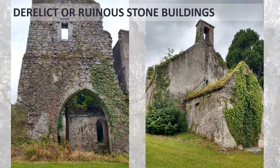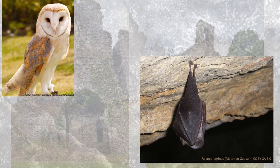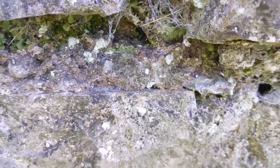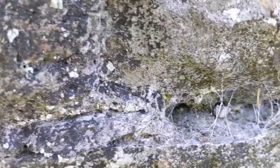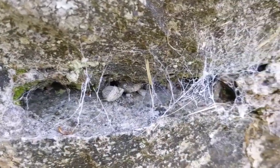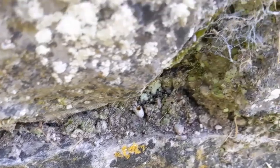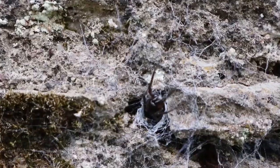Derelict or ruinous stone buildings can provide a habitat for species such as the Barn Owl and the Lesser Horseshoe Bat. Cracks and spaces between bricks, stones and mortar provide habitat for invertebrates. Bees like the Mason Bee will excavate holes, as will many other invertebrate species. If you look close enough, who knows what you'll find.